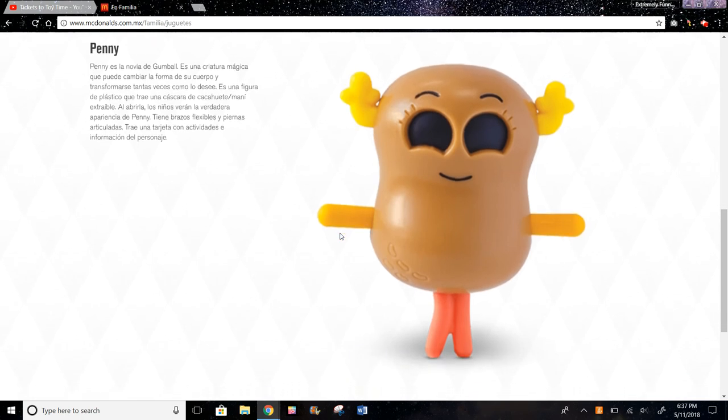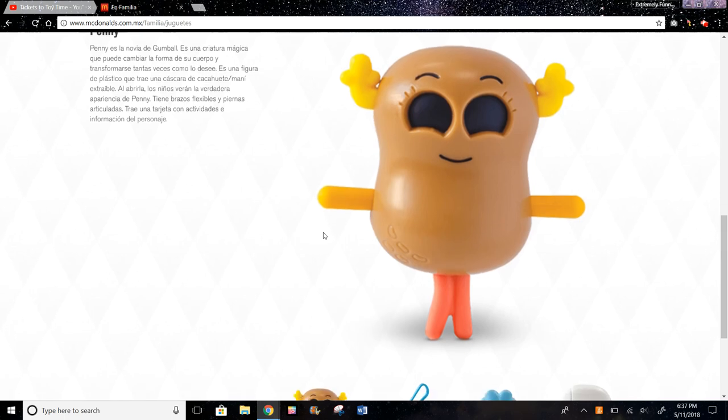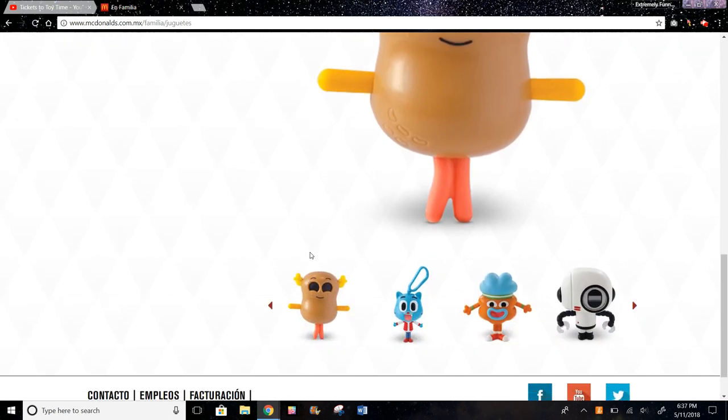Here we have Penny and she's also Gumball's friend. Basically you can open her up and there's something inside. Her arms can most likely bend, and her legs too. Other than that, I'm not that sure about this character.